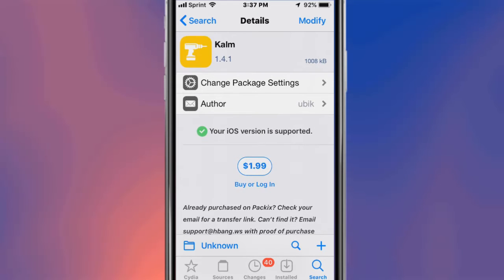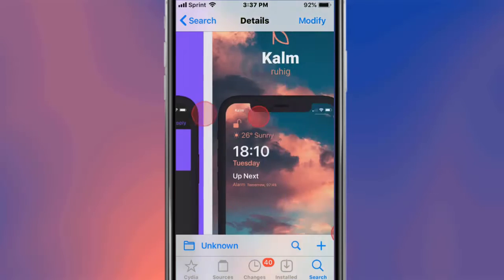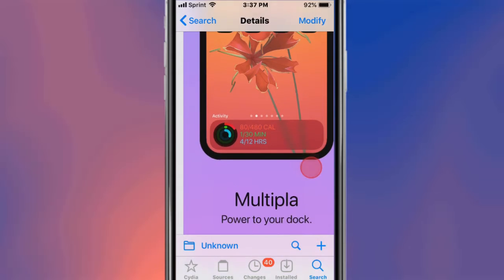Hey guys, what's up! This video covers tweaks for iOS 11, 12, and 13.5. The first tweak is called Calm — it's a beautiful tweak. This is called Multipla and it basically powers your dock.